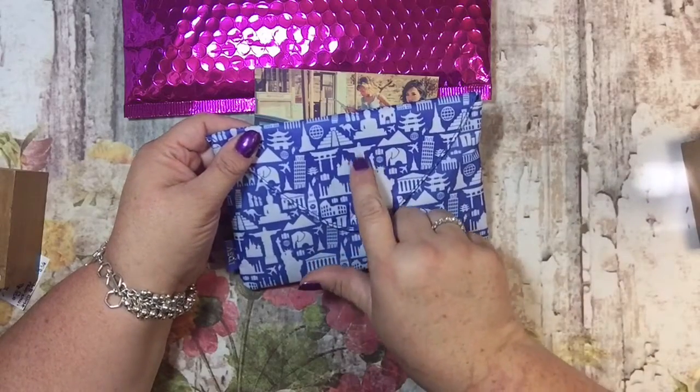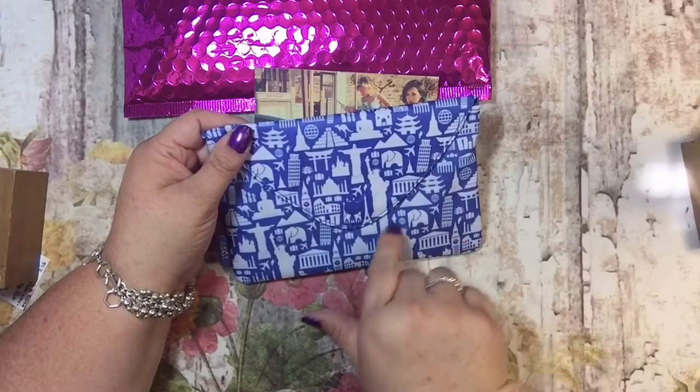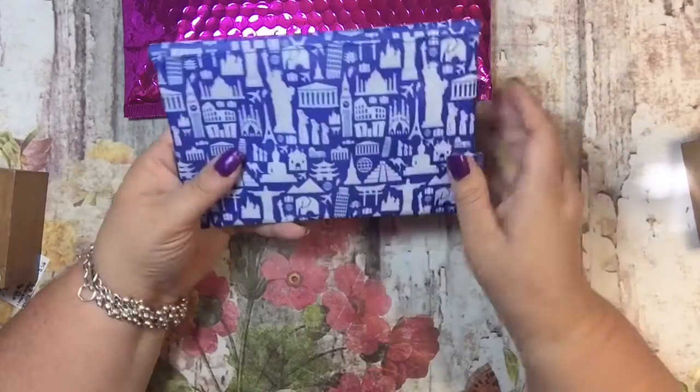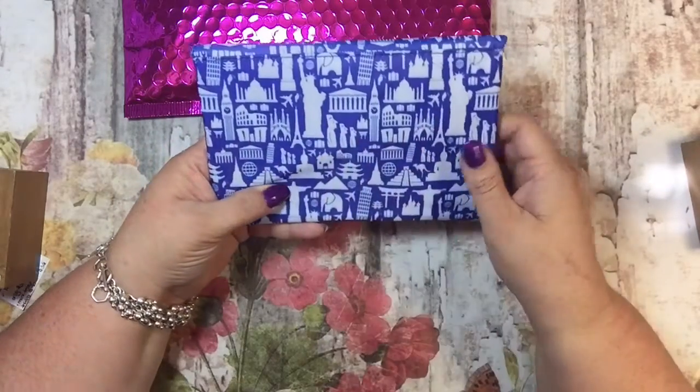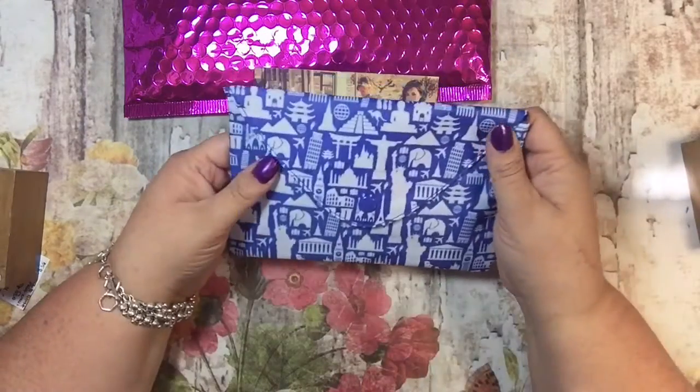It's kind of cool that Jesus is right there. And a little kangaroo. And a little elephant. And a plane. This is just a cute bag. Oh, there's Stonehenge. Very cute. I'm loving it. Oh, the Leaning Tower.